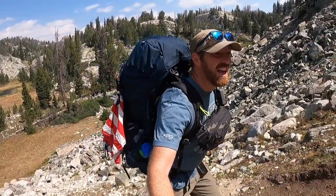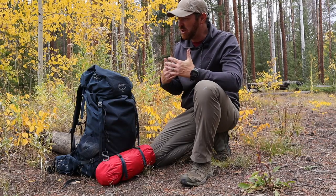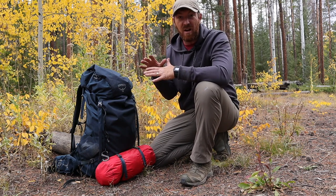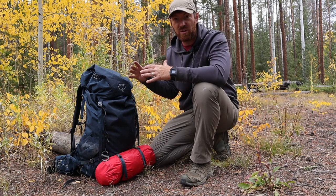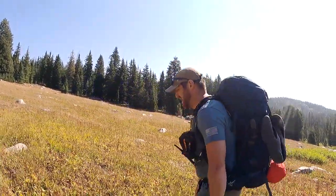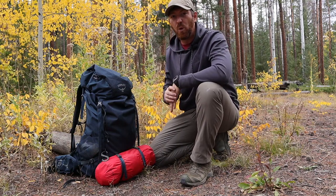I had about a 45-pound pack. As I was trying to determine what type of backpack I should take and use, I decided to go with this Osprey Rook 65-liter backpack. Now having used it and taken it on this multi-day backpacking trip, I feel like I can give you a really good breakdown of three reasons why you would fall in love with this pack, but also one reason why you might want to steer away from it.